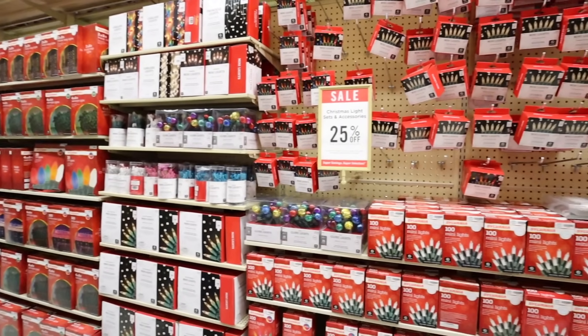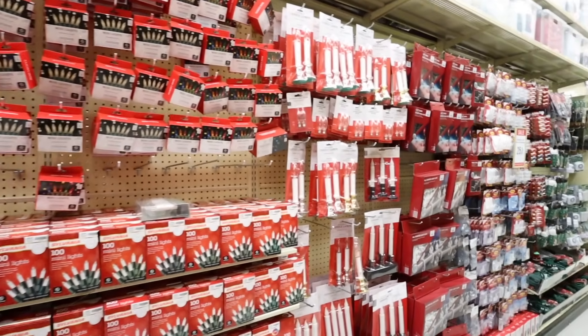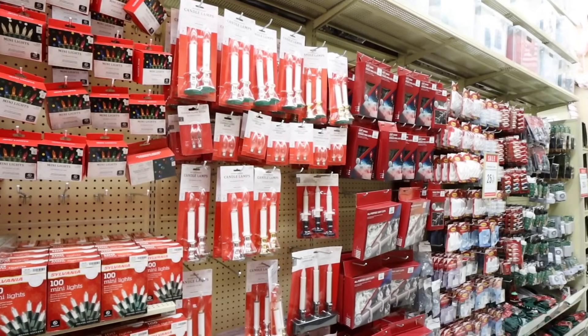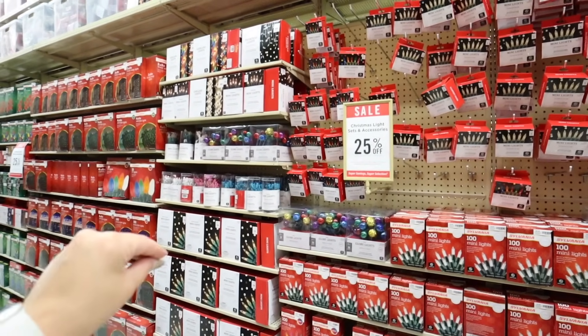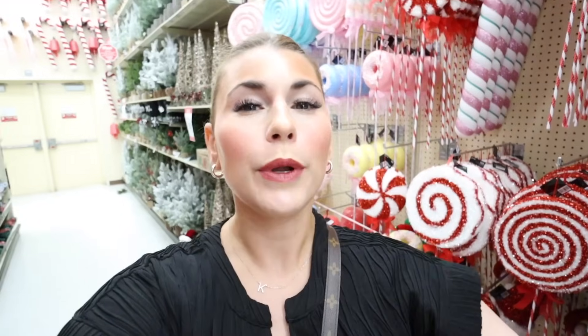Hobby Lobby also has a ton of Christmas lights and outdoor lights, candle lamps for windows, and mini wreath lights, but I don't think Hobby Lobby is the best place to buy lights. I would not recommend buying your Christmas lights here because they are just not the best deal — Target or Walmart are better. The Christmas lights are only 25% off, not 50% like the rest of the items, so if you're looking for Christmas lights I'd definitely recommend Walmart or Amazon.